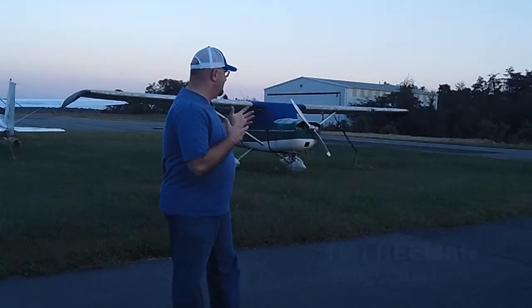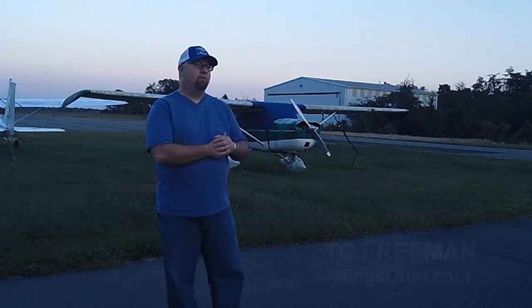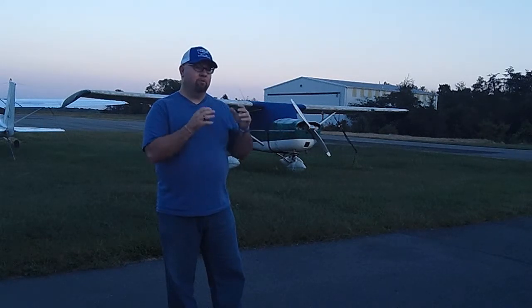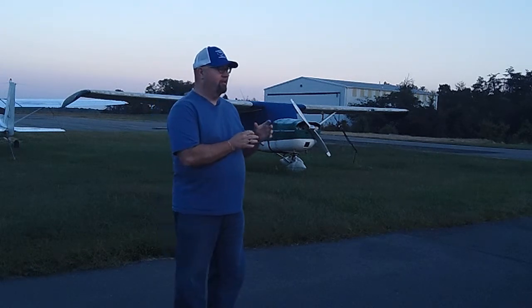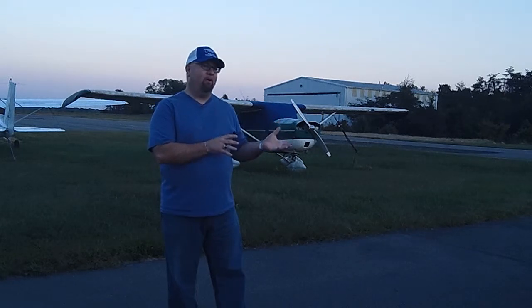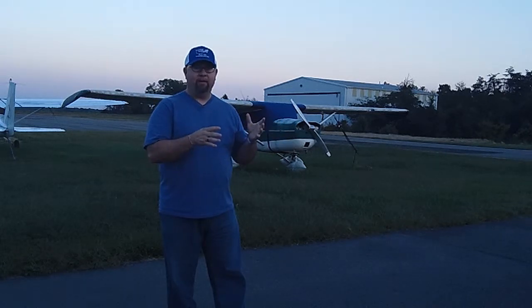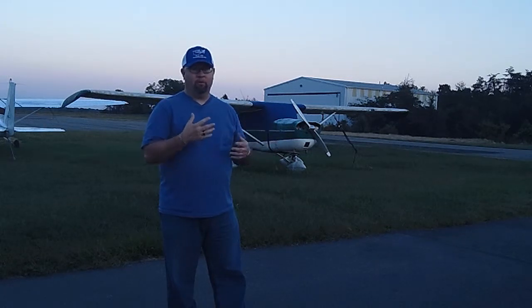While the aircraft behind us here is not necessarily the prettiest to look at, the question of airworthiness comes to mind. Don't judge a book by its cover is the old expression. You might have an airplane like this and it'd be perfectly airworthy. It's your obligation to get the logbooks out and make sure it's in airworthy condition.